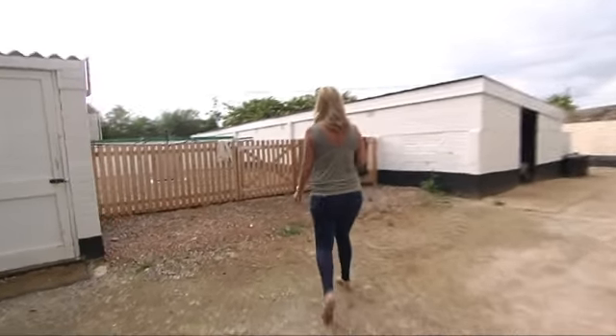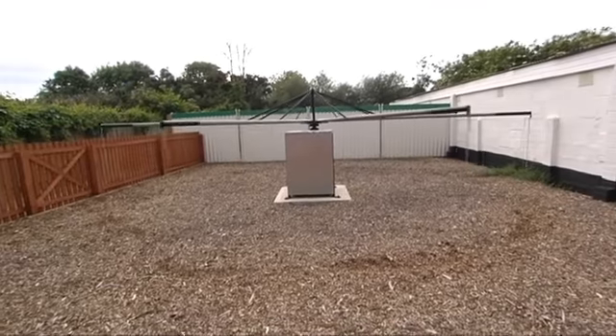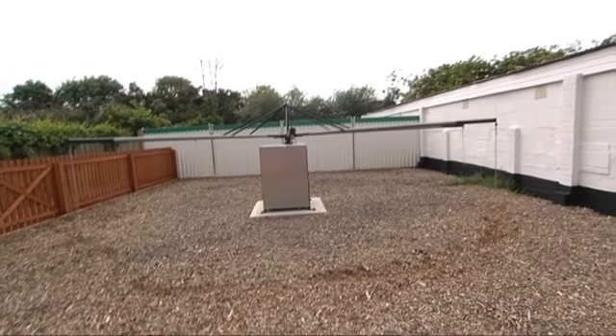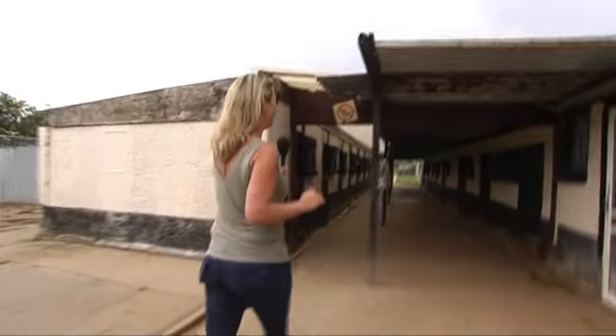If you follow me over this way, this is a new addition to the kennels — Paul's installed a walking machine. Eight greyhounds can be walked on here at any one time, as you can see it in action. Follow me on through. This is the first kennel block here on the left. This is full of lame dogs, greyhounds in season, resting dogs — not currently racing dogs.